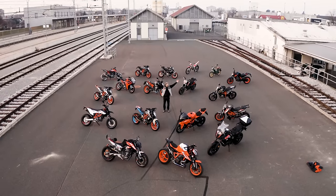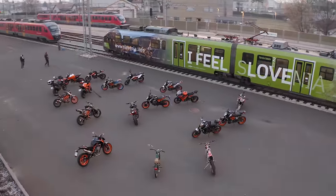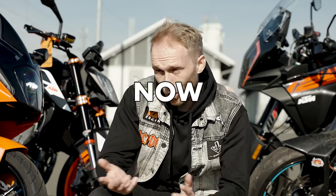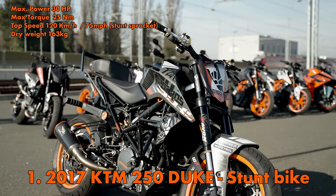Massive thanks to all of you who have been following this YouTube channel for such a long time. Later in the vlog I'll also tell you how I got all those bikes. Now it's time to start with the first bike, so let's dive into it. We start with the KTM 250 Duke stunt bike - I use it for competitions and stunt shows.